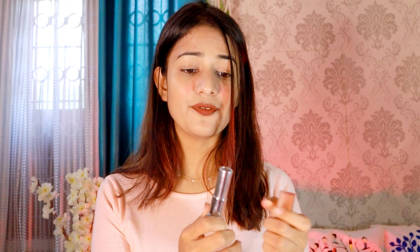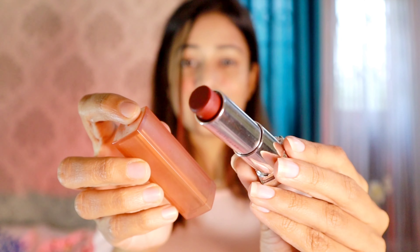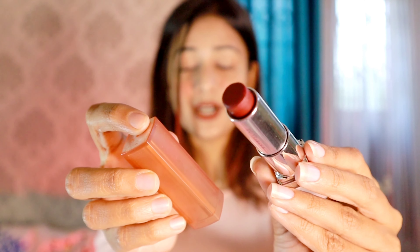Moving to the next lipstick — this one is again from Maybelline, but this one is Maybelline Creamy Matte. The shade name is Pretty Please. This lipstick is really perfect if you're creating looks for festivals or some kind of heavy occasion. As you can see the color is kind of maroon plus brown. I am really a big fan of this lipstick — as you can see this is almost finished — and I also recommended it to my auntie and she loves it too.